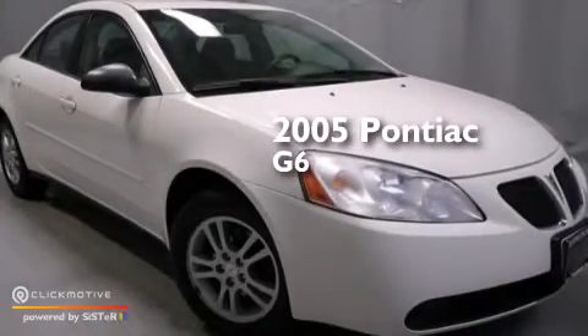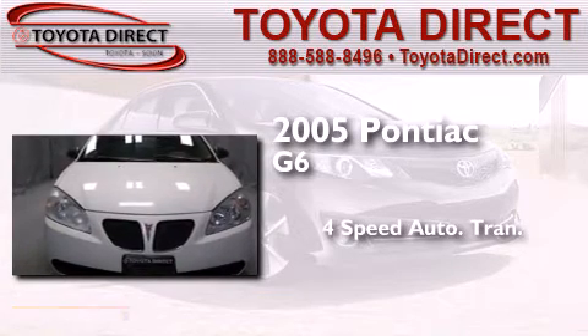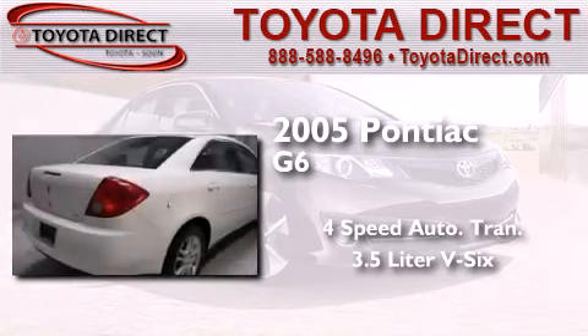This is a 2005 Pontiac G6. This car has a four-speed automatic transmission and a 3.5-liter V6.